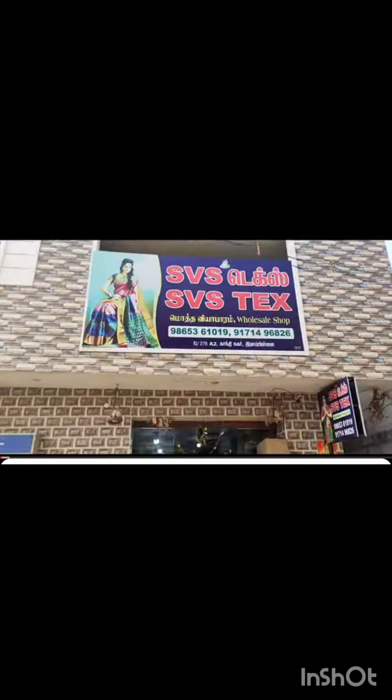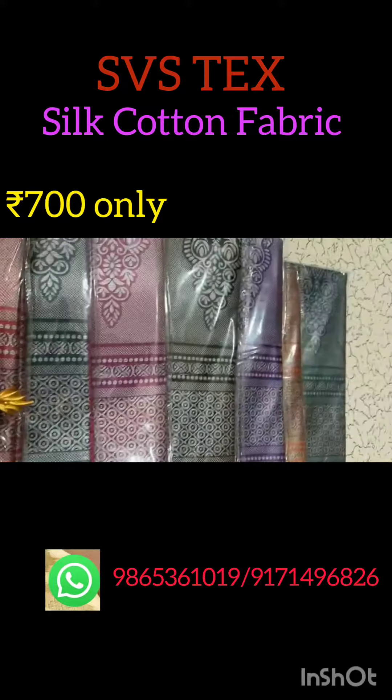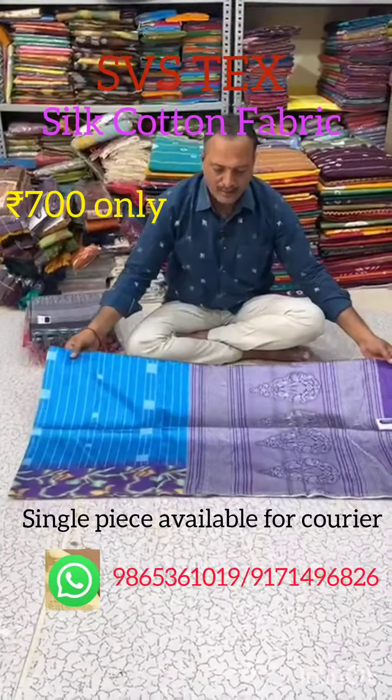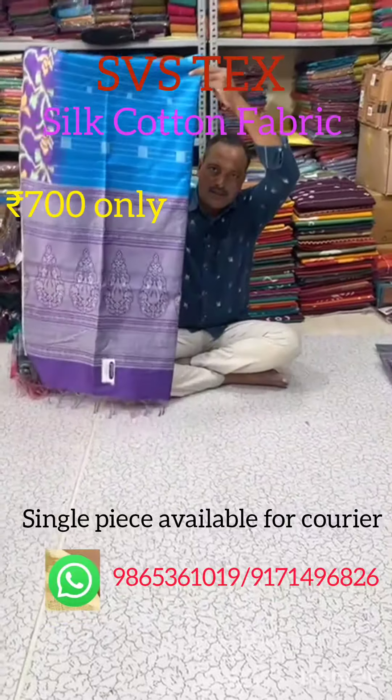Hello friends. We have a silk cotton material — this is a soft fabric with digital print work. There are a lot of borders, and many unique colors with contrast borders.